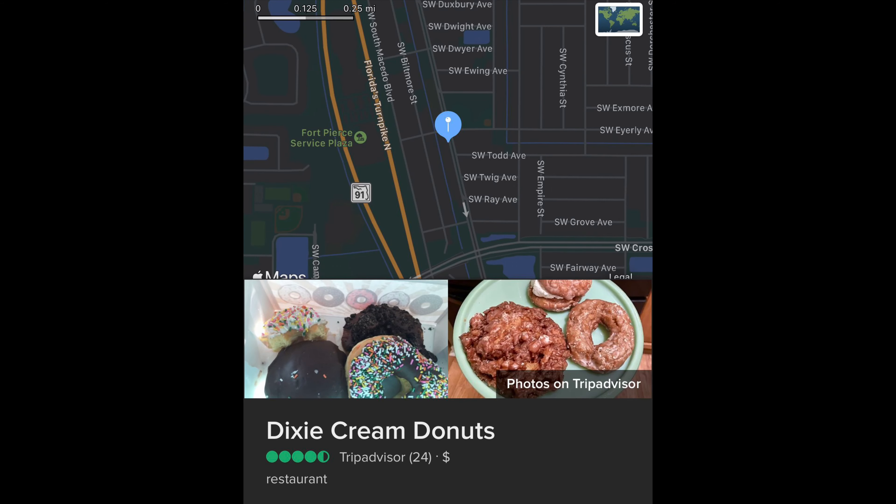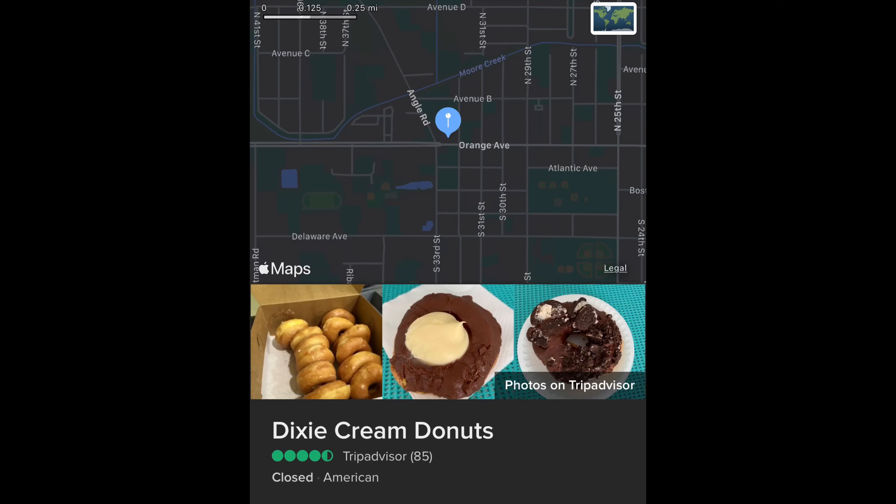But in this hometown, in Treasure Coast, Florida, everybody knows what Dixie Cream is. Dixie Cream Donuts located on Bayshore, and also in Fort Pierce they have another one. These donuts are legit the bomb — they are one of the best donuts I've ever had. They have an immense amount of different types.